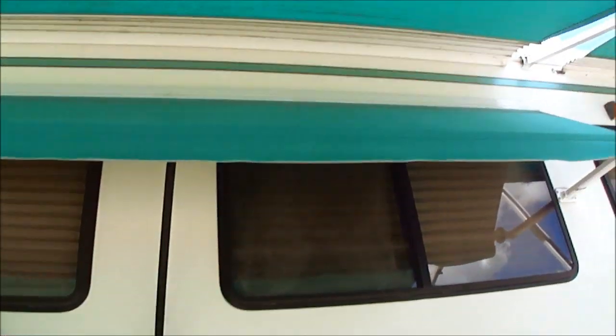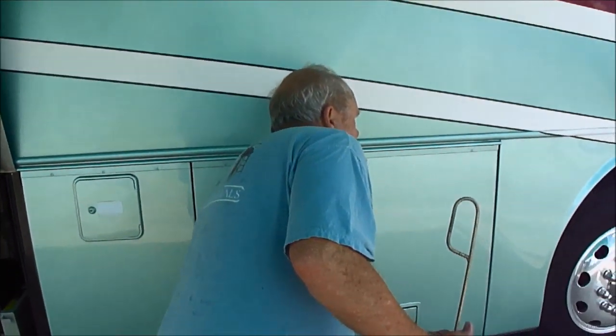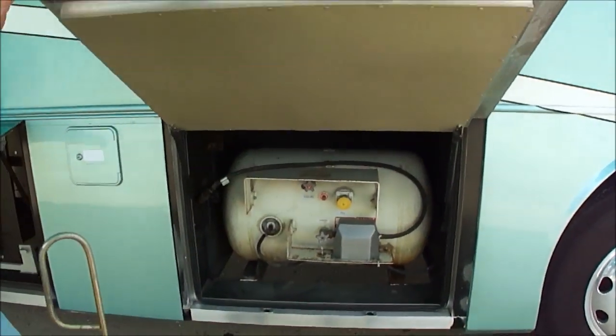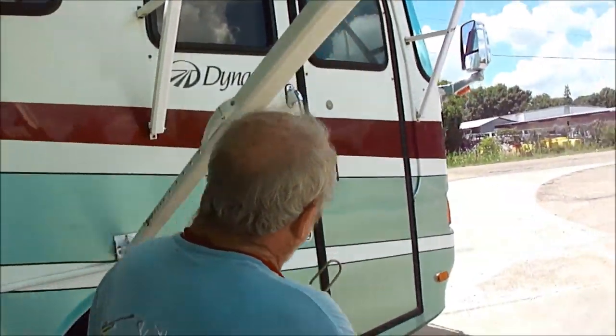See all the awnings here? There's one over the door. There's a heck of a side of the tank. Come on inside.